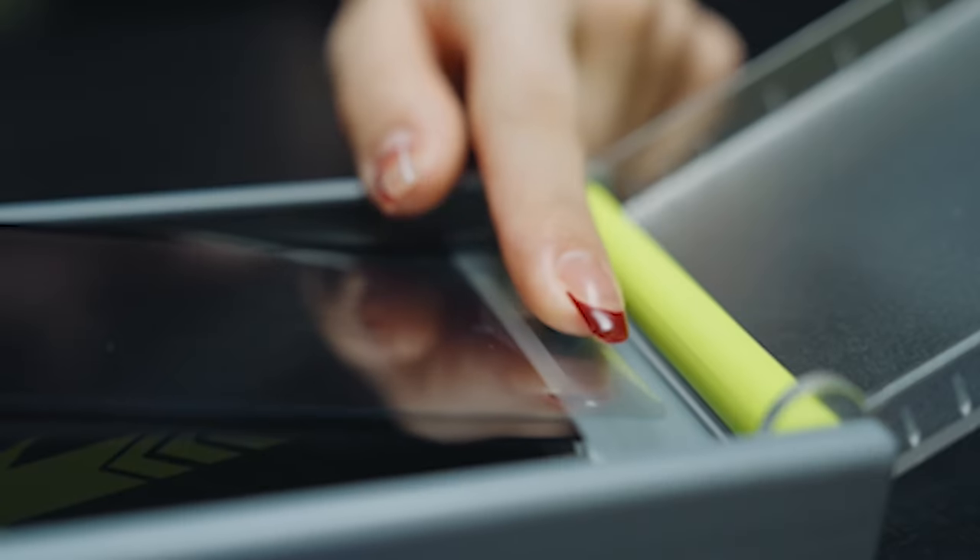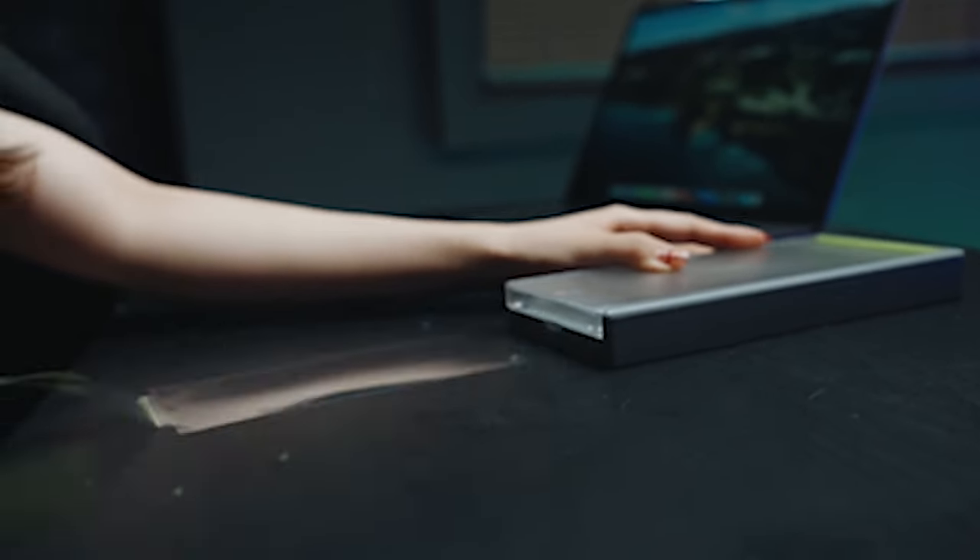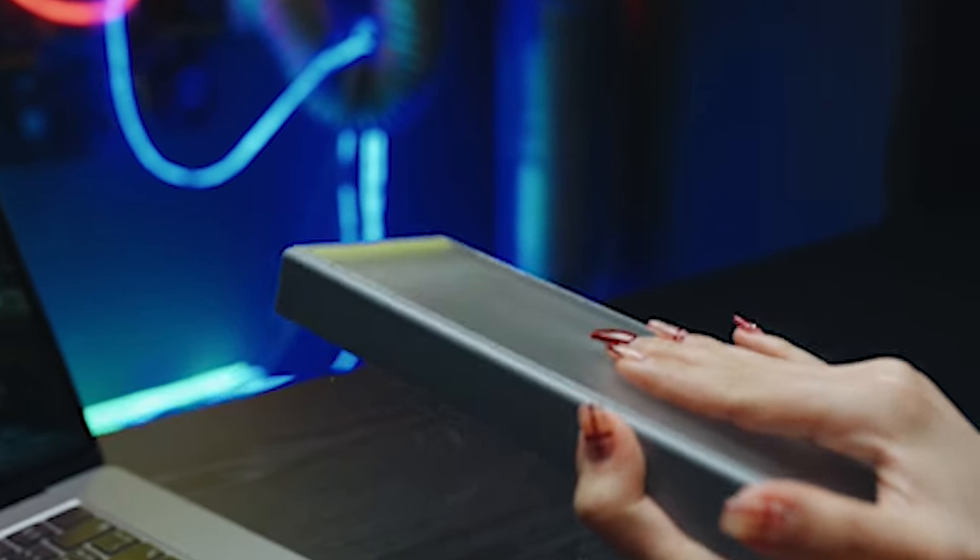Hi, welcome to the All Cases here. In this video we are going to talk about the top 5 best Samsung Galaxy S24 Plus screen protectors 2024 you can buy.